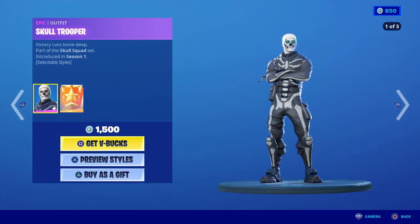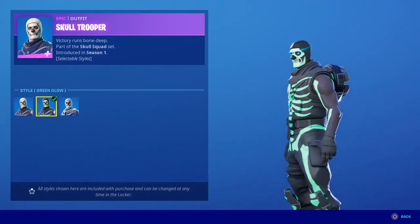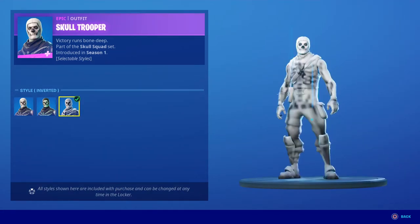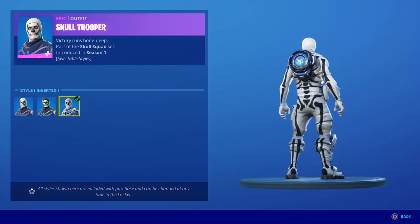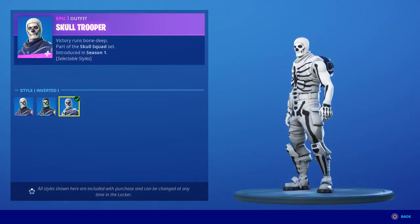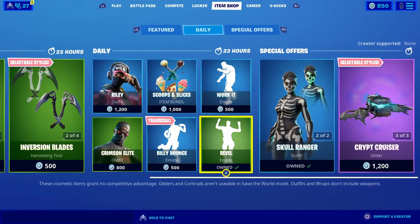The Skull Trooper — I've been looking at this thing, it's actually really really nice. Really good skin with three different variants. And for 1500 V-Bucks, that's not a bad price — that should be a legendary.